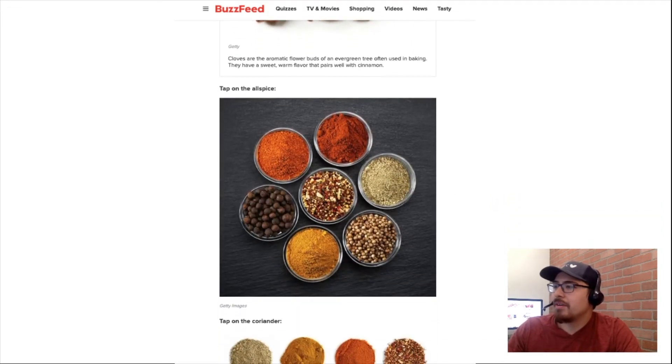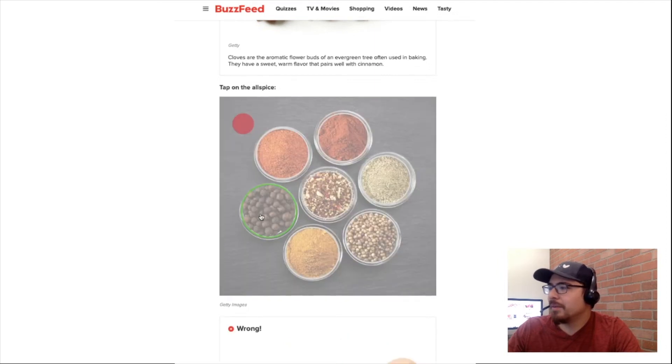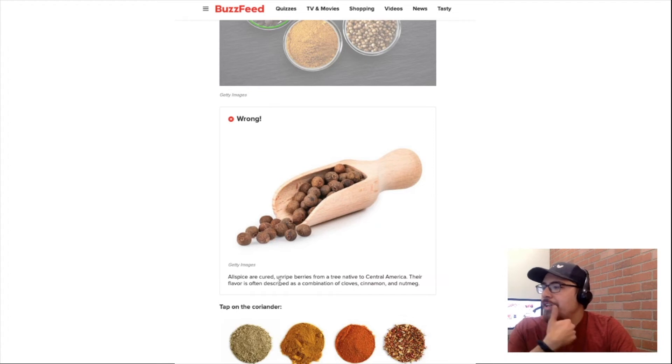Tap on all spice. Isn't all spice just all the spices mixed? So this one. Wait — what is all spice? Cured unripe berries from a tree native to Central America. Their flavor is often described as a combination of cloves, cinnamon, and nutmeg. Okay, I learned something.